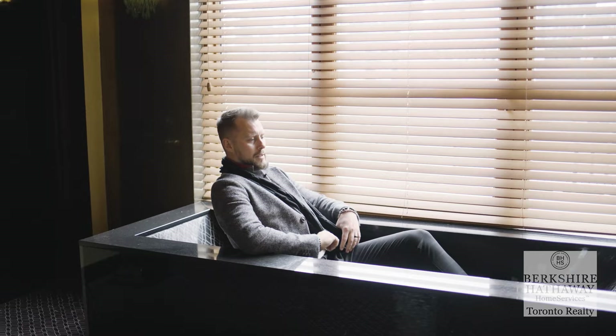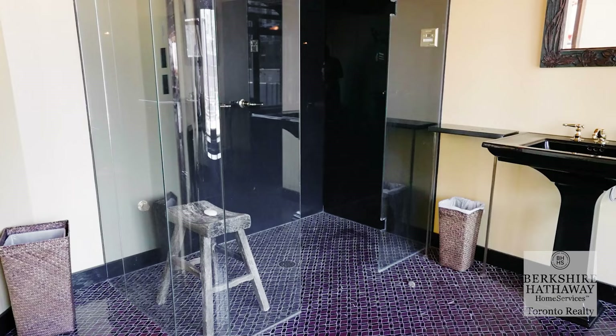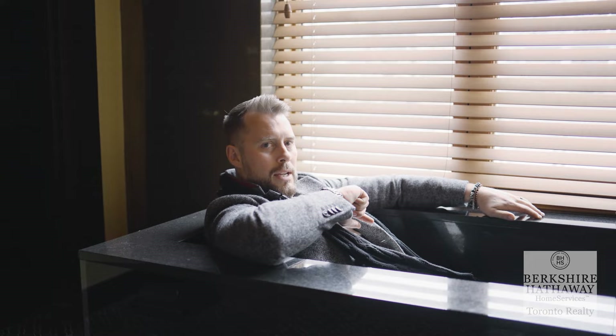What our seller was telling me is that he'll actually just sit in here sometimes and relax. He gets a phone call — 'Hey, you there?' — 'I'm in the bath.' 'Why?' — 'I'm in a penthouse on Wellington Street, just sitting in a black tub.'